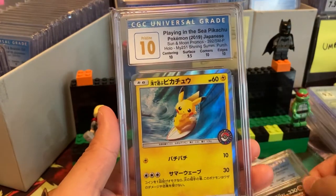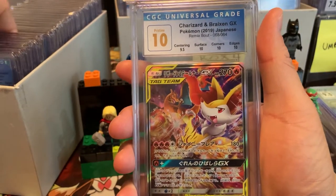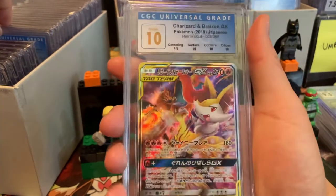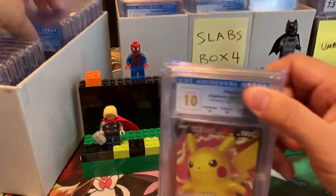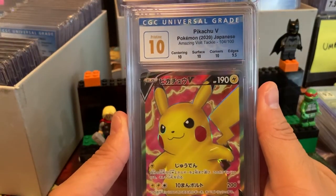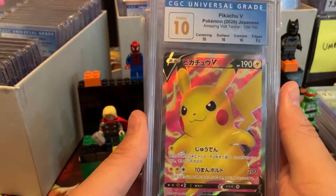Oh my gosh, Surfing Pikachu Pristine 10 — crazy to have one of these promos in a 10. We have Charizard and Braxton — CGC 10. I do have a PSA collection, but CGC is my favorite company. If there are any issues, they work on it. They're not perfect, but no grading company is.